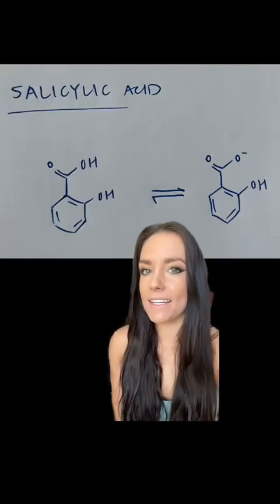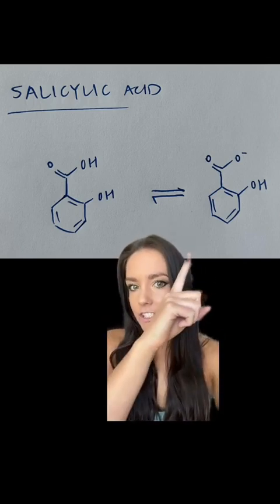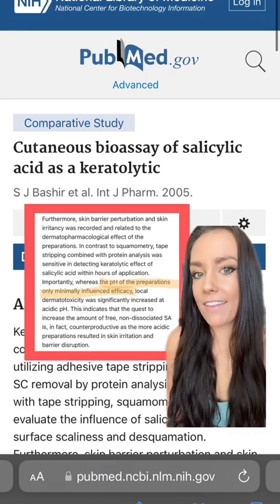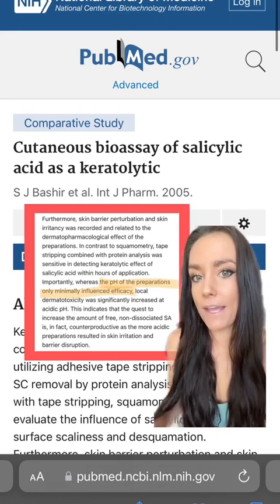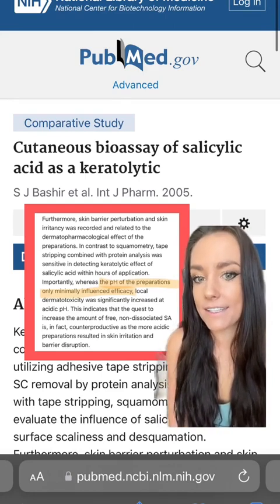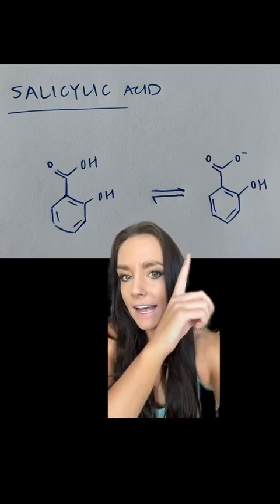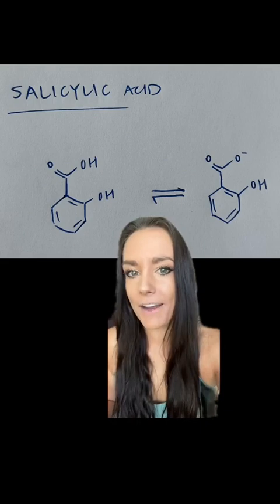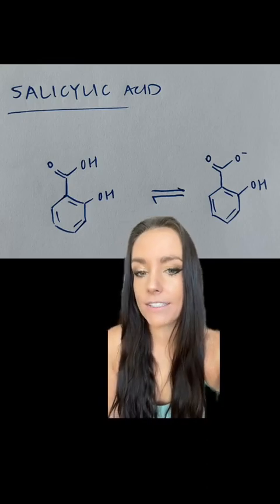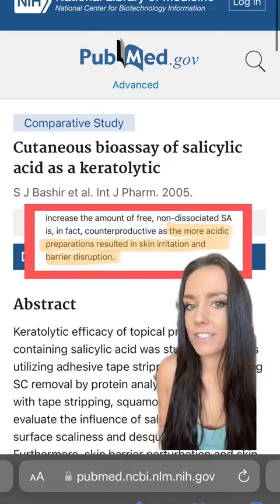Now in the case of salicylic acid, it's already fairly oil-soluble to begin with. So even when it's existing in the charged state, it's still going to have a pretty decent ability to get through skin's barrier. A study looking at the keratolytic effect of salicylic acid in solutions of different pHs found that pH actually had a very minimal influence on the efficacy of the salicylic acid. Unlike lactic and glycolic acids, which are smaller and more water-soluble, salicylic acid can still lose a hydrogen at a higher pH and still be very effective at penetrating through the stratum corneum. In fact, the only noticeable difference between different pHs was that the more acidic preparations resulted in more skin irritation.